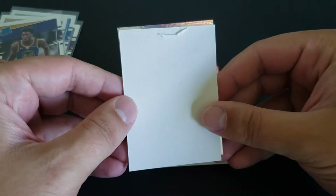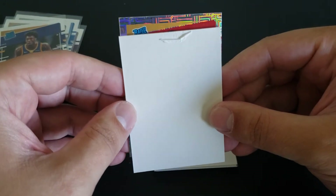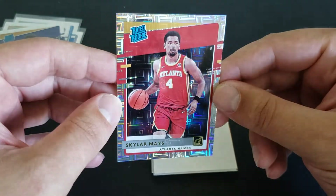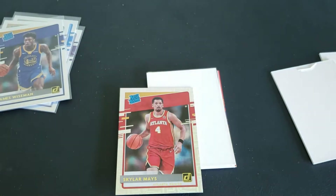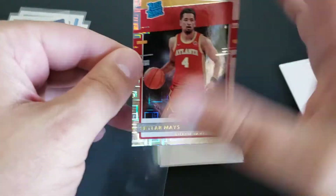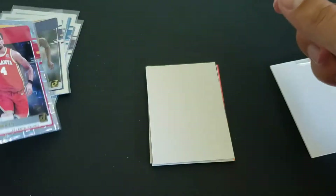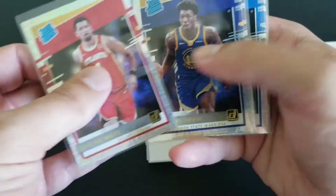I have no idea what to expect going further, but you'd assume we'd have to fall off the cliff a little bit. We should have one more base auto and then our parallels. This one — Skylar Mays. That brings us back down a little bit, which makes me feel better about the autos. Still a nice looking card, but at least we're not getting a Skylar Mays auto. I don't know what it is about me talking about Skylar Mays on all my videos — I actually kind of like him.